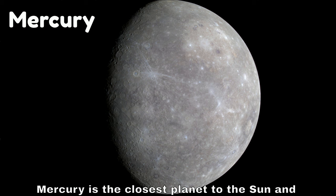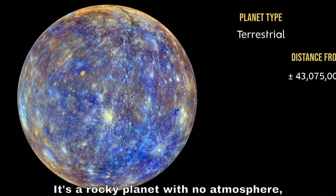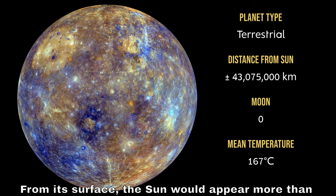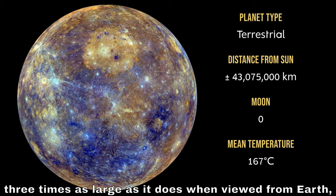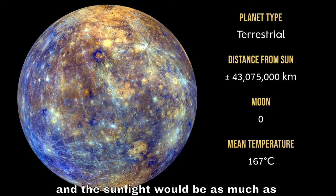Mercury is the closest planet to the sun and the smallest planet in the solar system. It's a rocky planet with no atmosphere, and its surface is heavily cratered. From its surface, the sun would appear more than three times as large as it does when viewed from Earth, and the sunlight would be as much as seven times brighter.